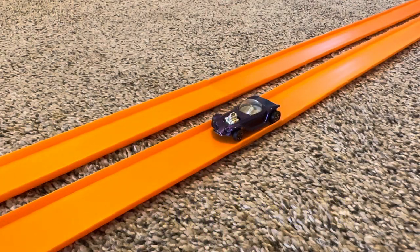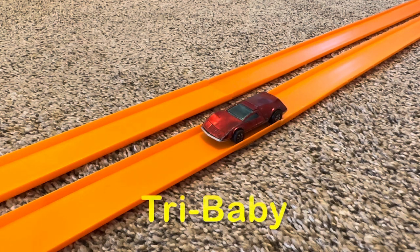Today's drag race is going to have the Beatnik Bandit. It's from the original 16 series. It has a metal body, metal base. Its color is Spectreflame purple, clear windows, and it's riding on those Redline wheels. Its competition from 1970 is Dry Baby. It has a metal body, metal base. Its color is Spectreflame red. It has blue tinted windows, and it's riding on those Redline wheels.